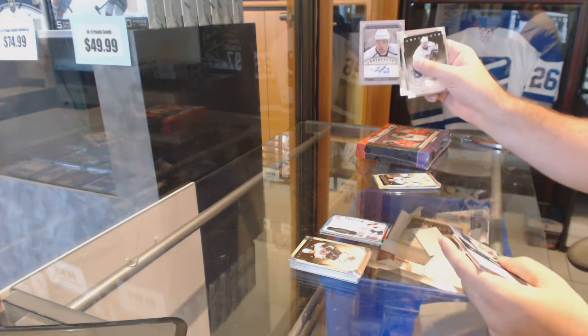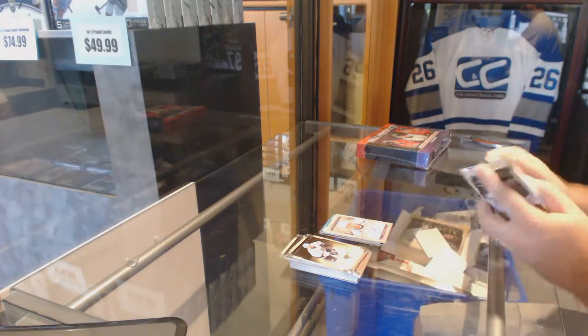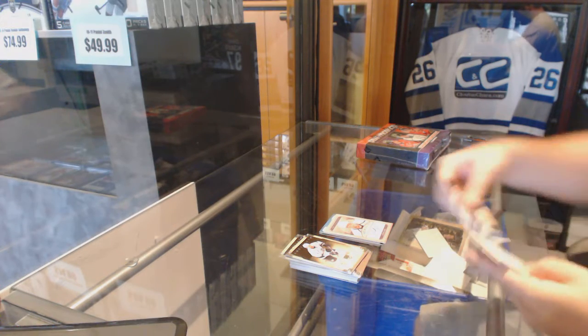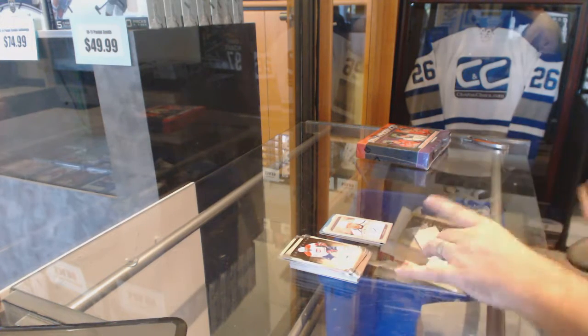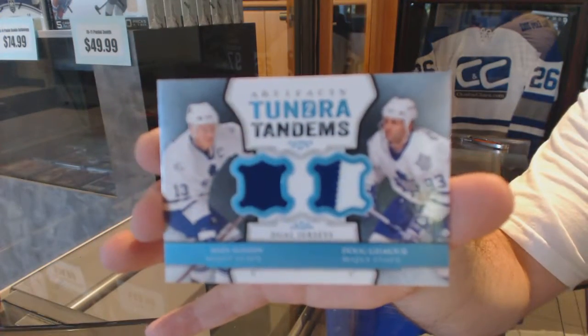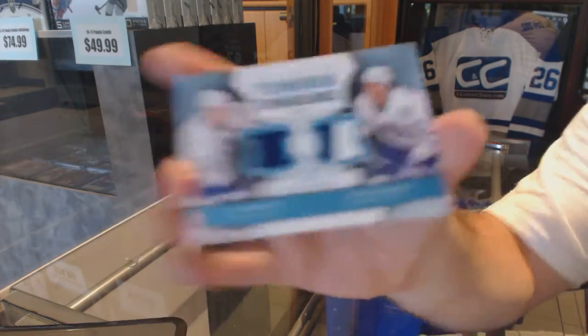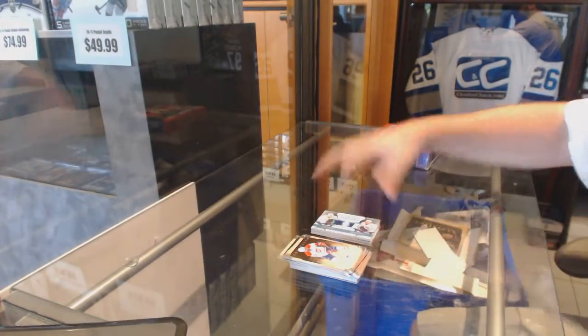We've got a Trevor Lewis Artifacts. A Tundra Tandems dual jersey of Matt Sundin and Dougie Gilmore — I believe he's a Leaf fan, so he might appreciate that card.